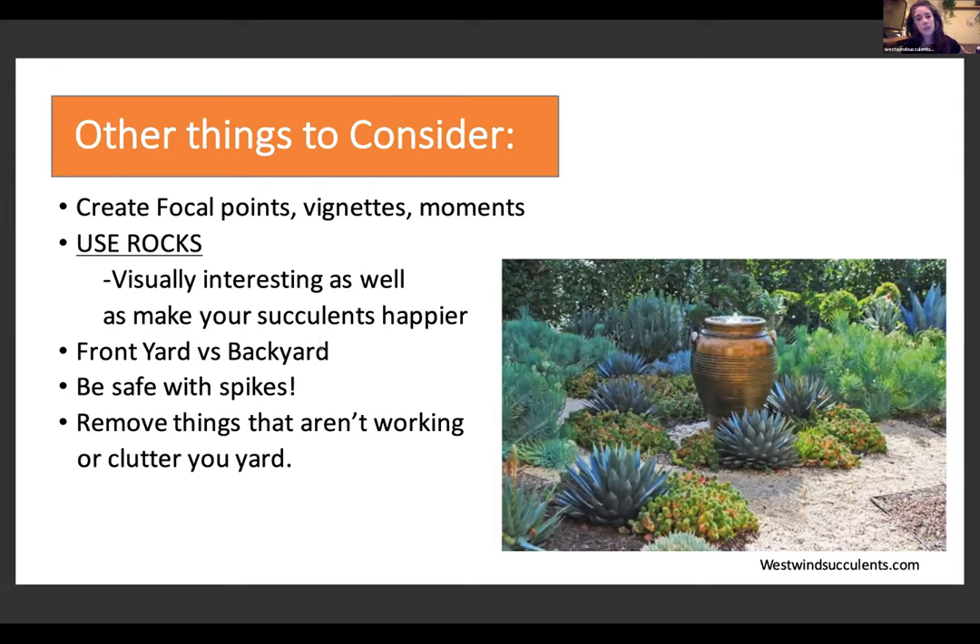Front yard versus backyard: my mom is a landscaper and she always said the front yard should be like what you wear to work — it's your first impression, usually less functional, a little more formal. Think about what you want to see when you come home. The backyard, in contrast, is probably where you hang out. It can be a little less formal — experiment more, try new things, and have fun with it.